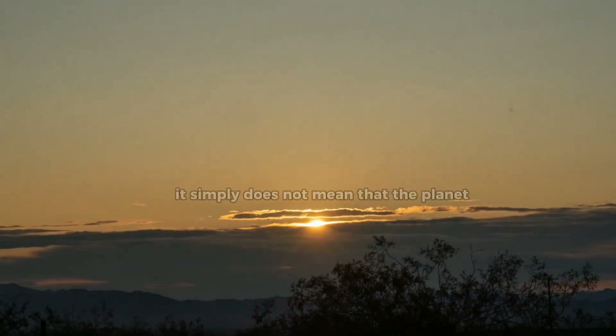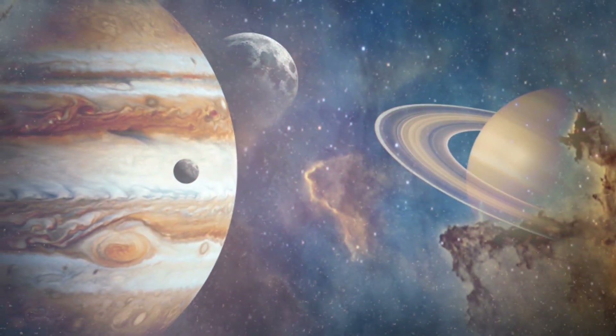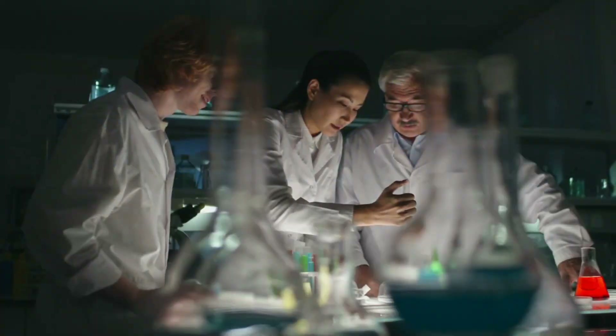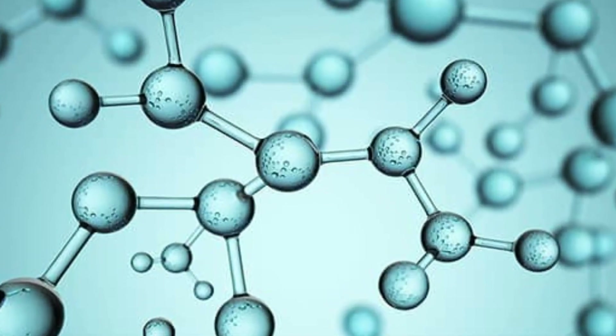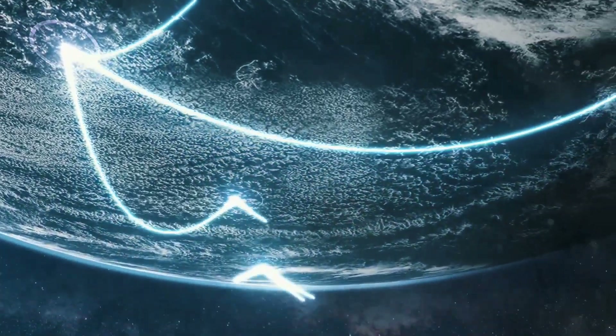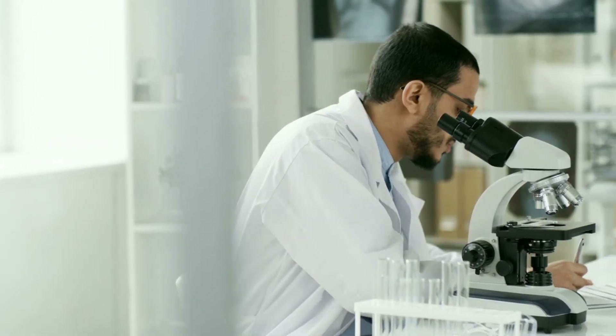But even if a planet has an atmosphere, it simply does not mean that the planet will have conditions conducive for life. To determine the conditions of that planet, scientists have to analyze the contents of the atmosphere to see if there are any chemicals which have been created by living cells. In this context, there is no single chemical out there which indicates that a planet has the right conditions for supporting life. Scientists would need to look for multiple molecules.